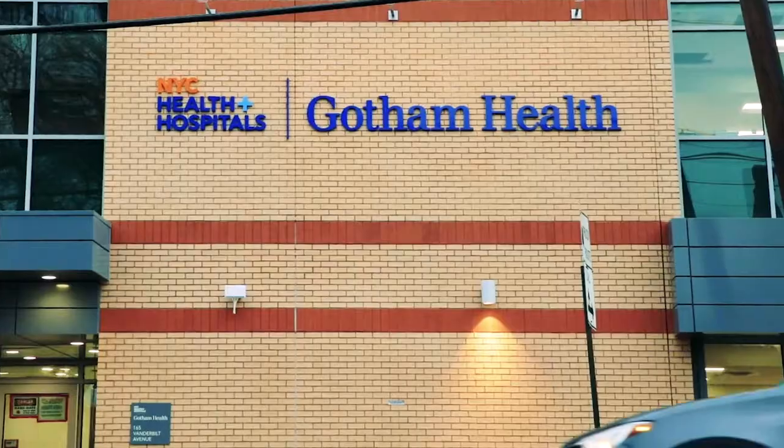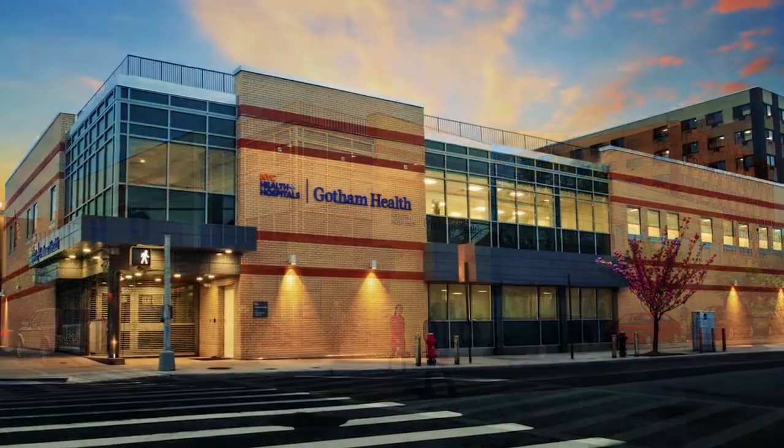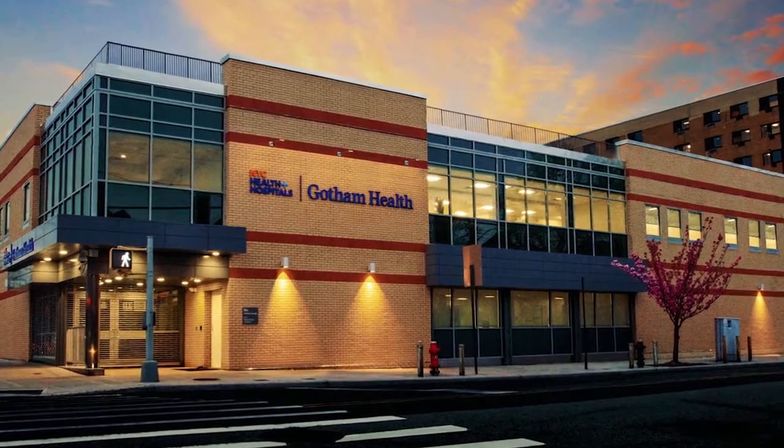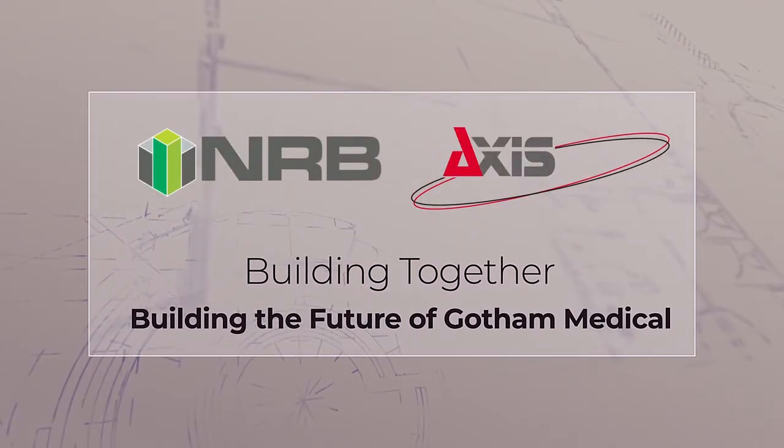This project is going to be a big improvement to the neighborhood. Absolutely — that's what I learned today.